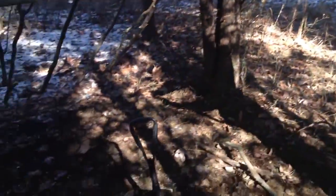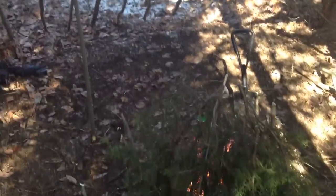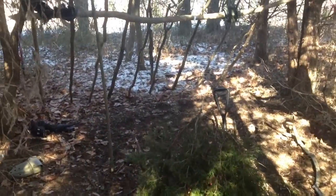Hey guys, John and Michael with the S&E Project. Today we're out in some woods by my house and we're making sort of a shelter area.